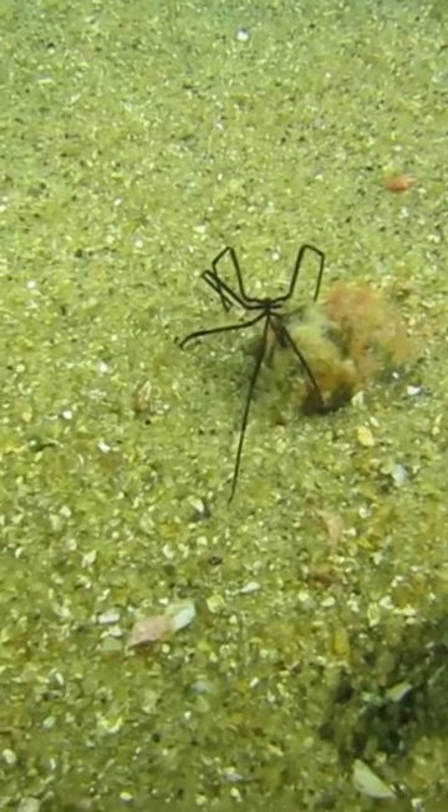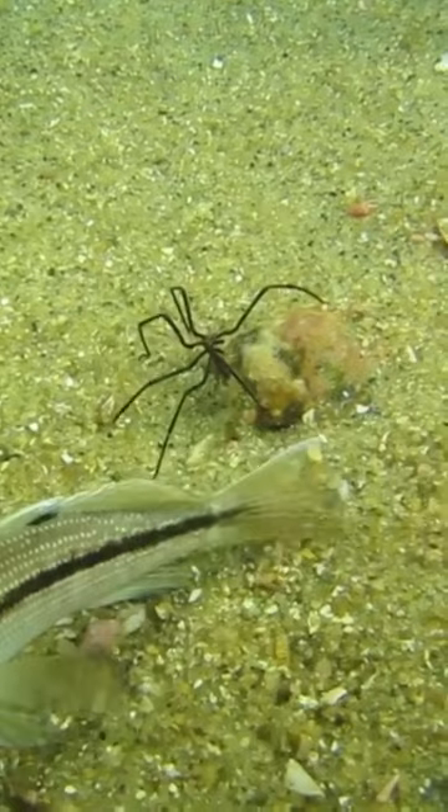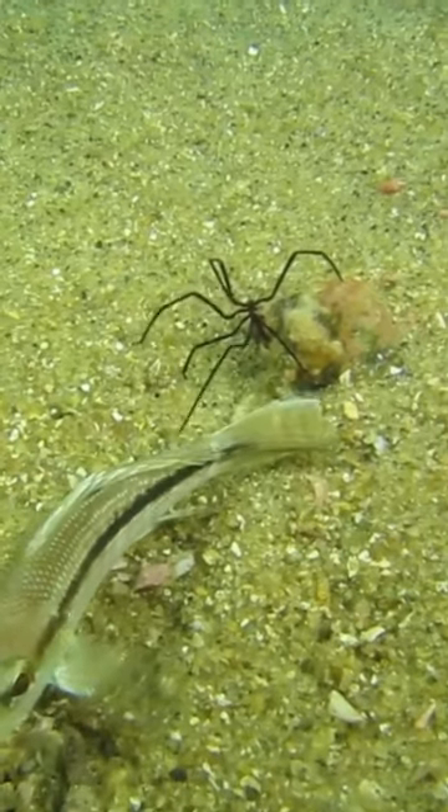Sea spiders' egg-carrying organs, called ovigers, are also used for grooming. Female sea spiders are often larger than their male counterparts. One sea spider species, Ascorhynchus corduroy, has been described as hermaphroditic, meaning it has both ovaries and testes.